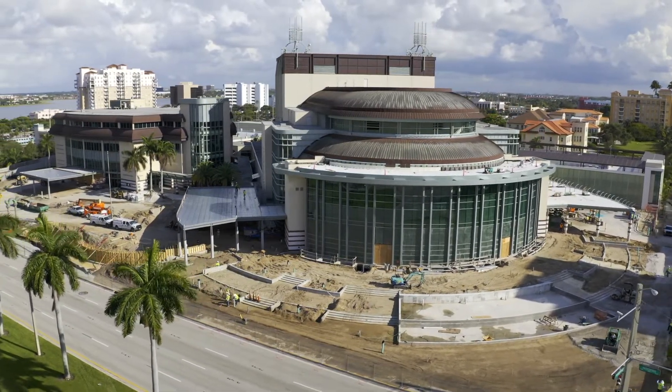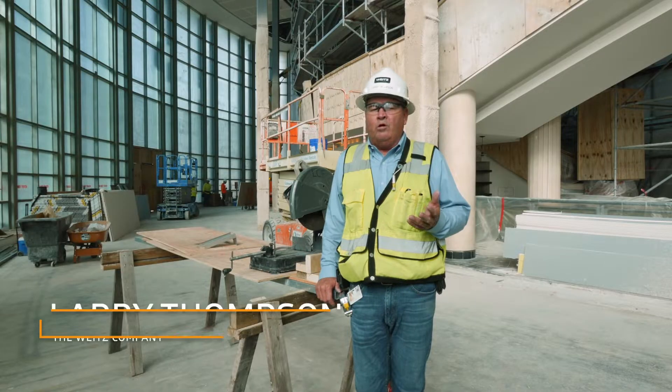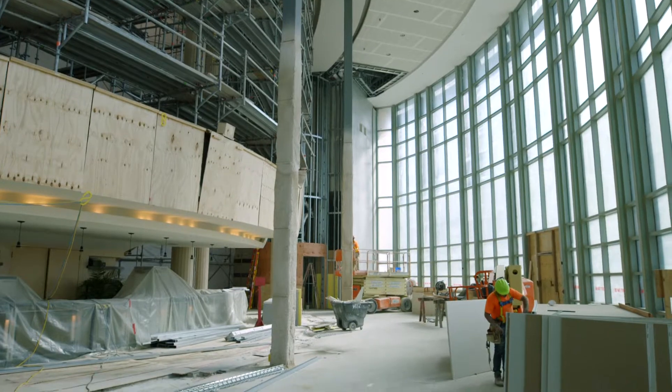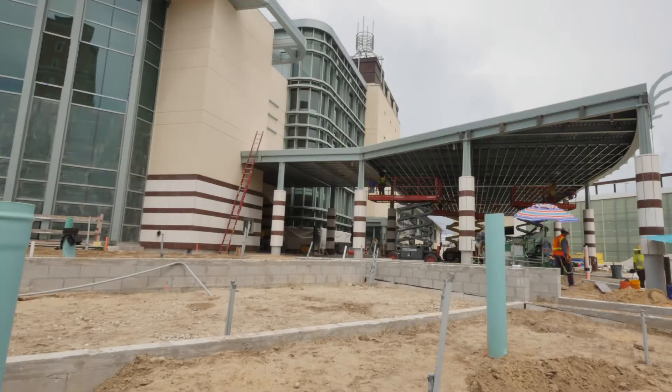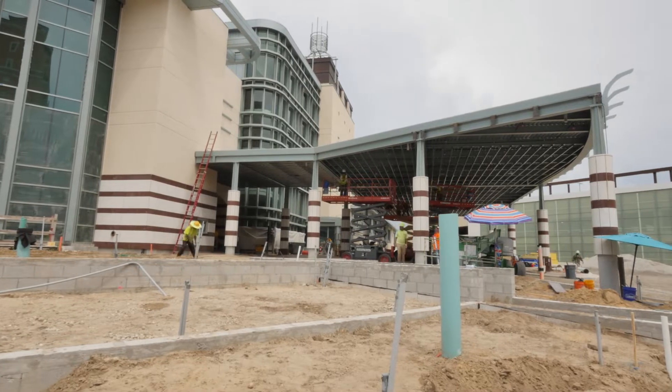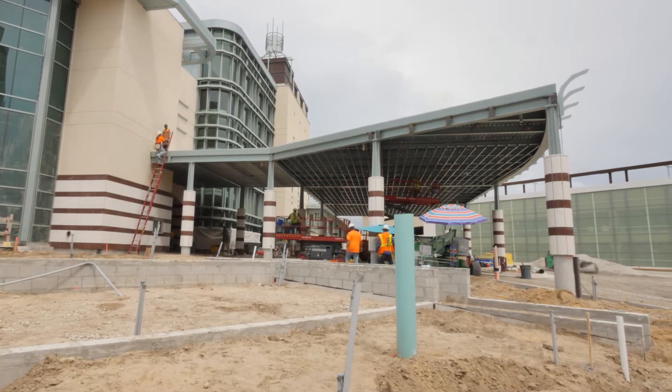It's a five-acre lot, approximately, and we're on about every corner of this lot working. There's a lot of areas that we have to cover, and every area is like a little job. We've got over 11 phases of work around it, and all the subs have work in all those different phases.